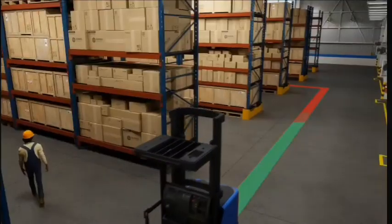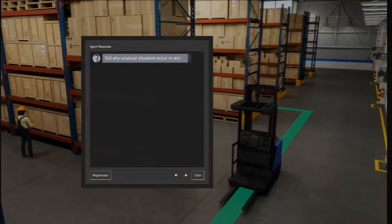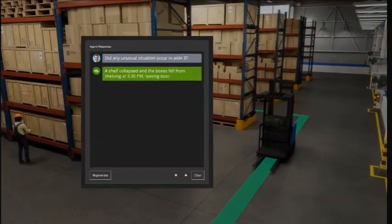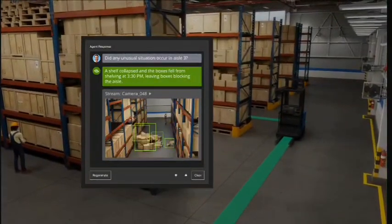With generative AI-powered Metropolis vision foundation models, operators can even ask questions using natural language. The visual model understands nuanced activity and can offer immediate insights to improve operations.